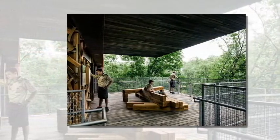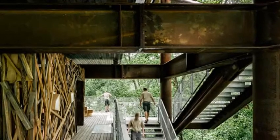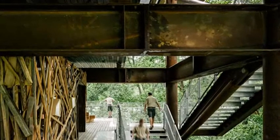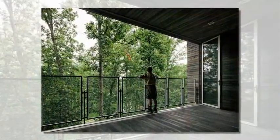Set within a quartz and steel frame, various cantilevering masses set at the various vertical zones of the ecosystem — ground, canopy, and sky — offer interactive and visually stunning educational spaces for children to learn about the environment.